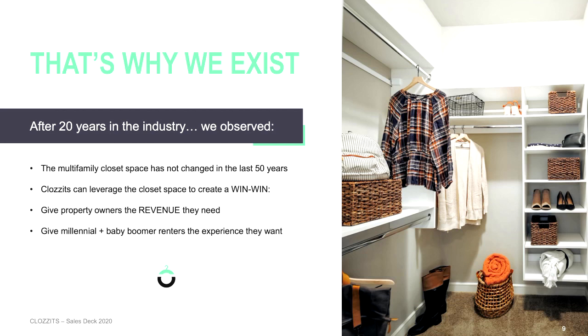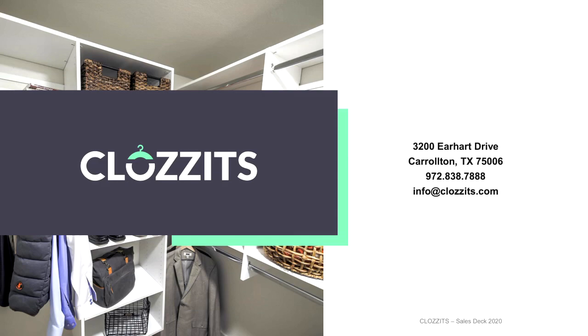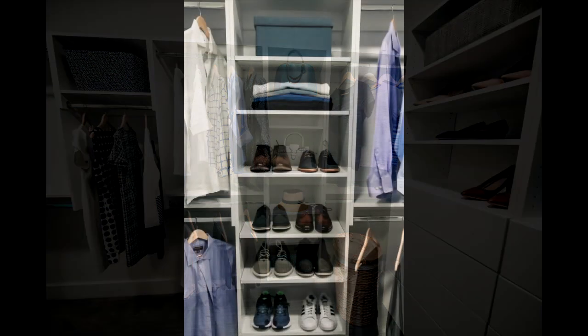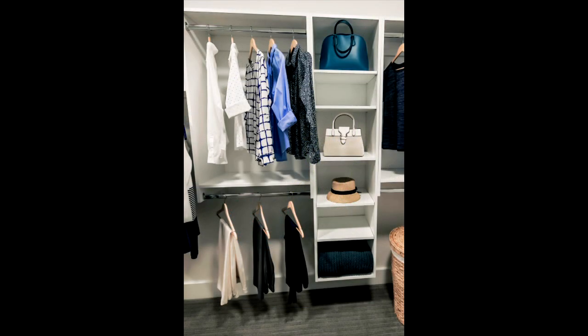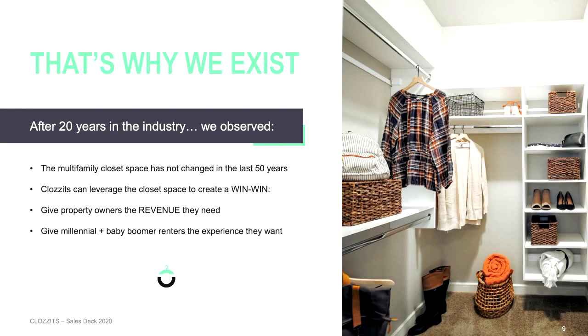Where are these closets typically located? There's usually one by the front door for coats and boots, and one in the bedroom. For us, where we see the supported rent increase — we've done a number of studies on this — the supported rent increase comes from the primary closet set. We have clients that will also do the mud room or entryway one, which is relatively simplistic. But the primary supported rents come from the primary closet, which is the master or primary bedroom.